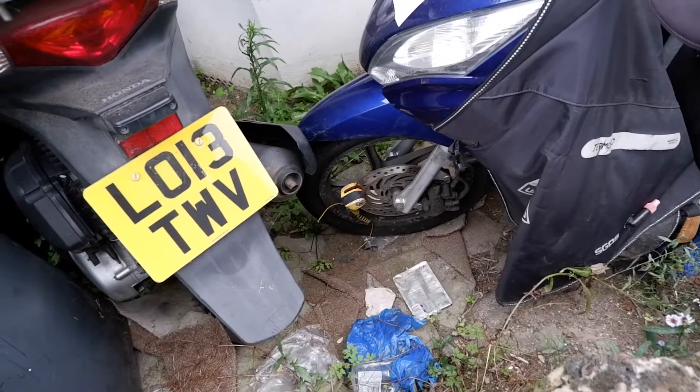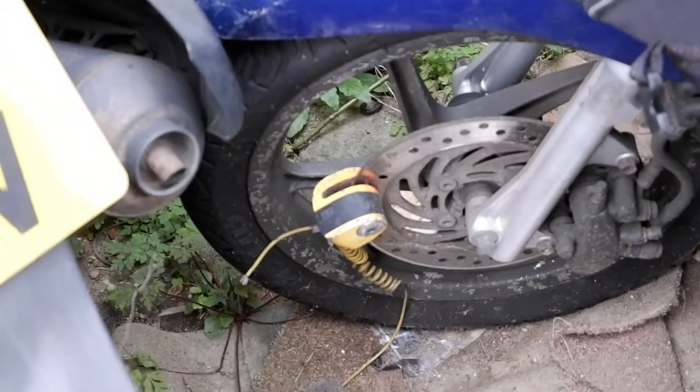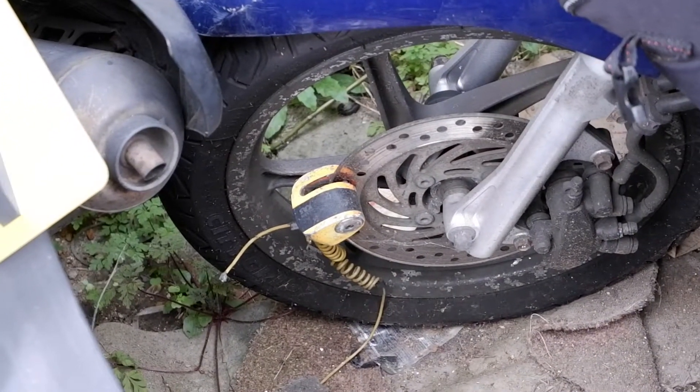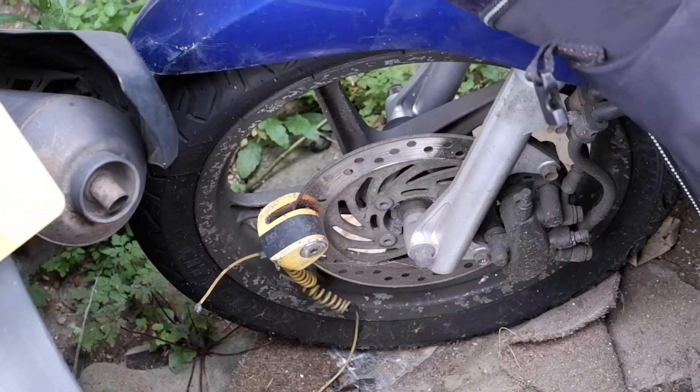That is something I have never ever seen before. That's a lock for your disc brake. So basically if the bike lock fails and all the other locks fail, that is what keeps your bike safe.